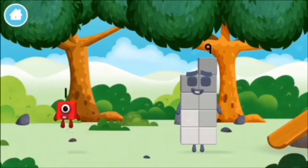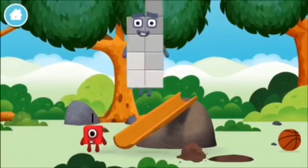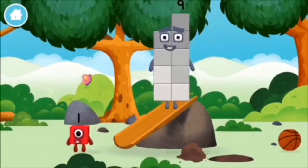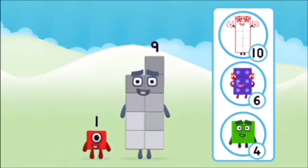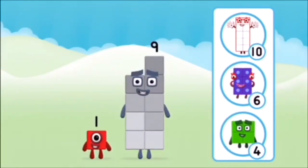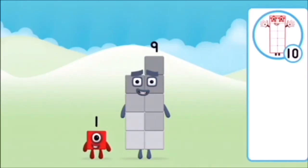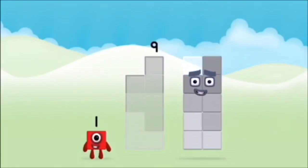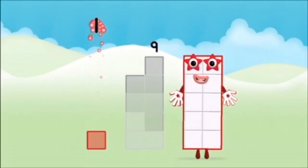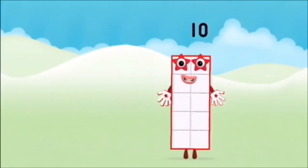Which number block did you find? What number block can you make by adding these two together? Correct! You chose the right answer! Add the number blocks together! 9, 1, 1, plus 9, equals 10!